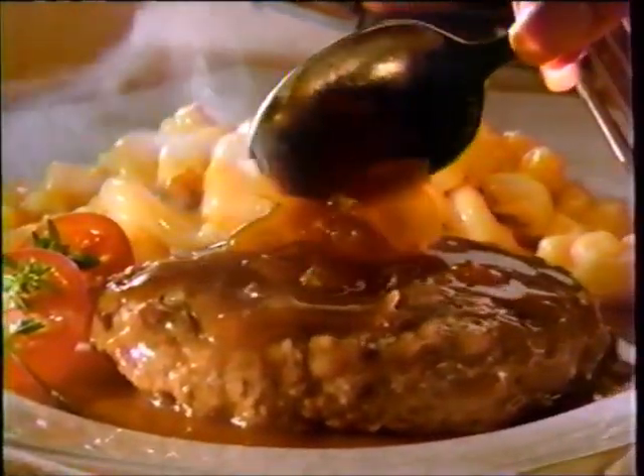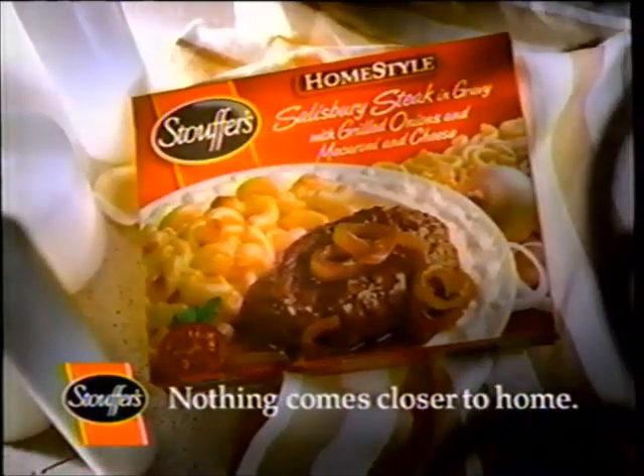When my family sees me crying over the onions, they know it's time for Salisbury steak. Because if you don't have lots of real onions, you don't have Salisbury steak. Stouffer's Salisbury Steak — nothing comes closer to home.